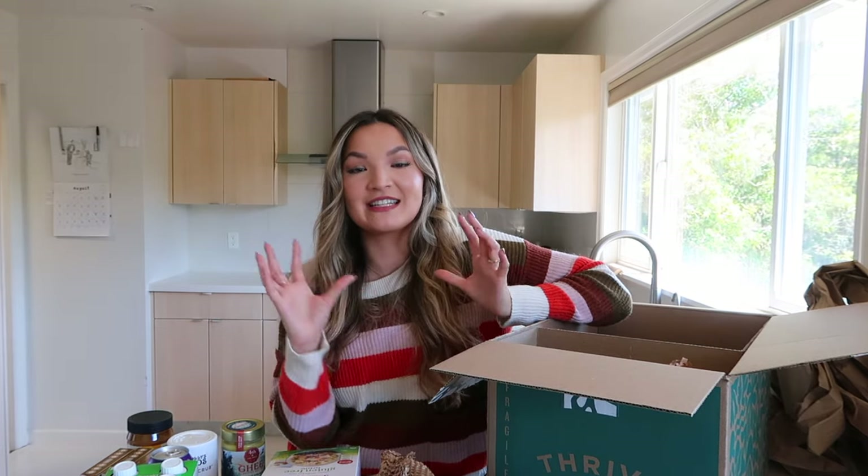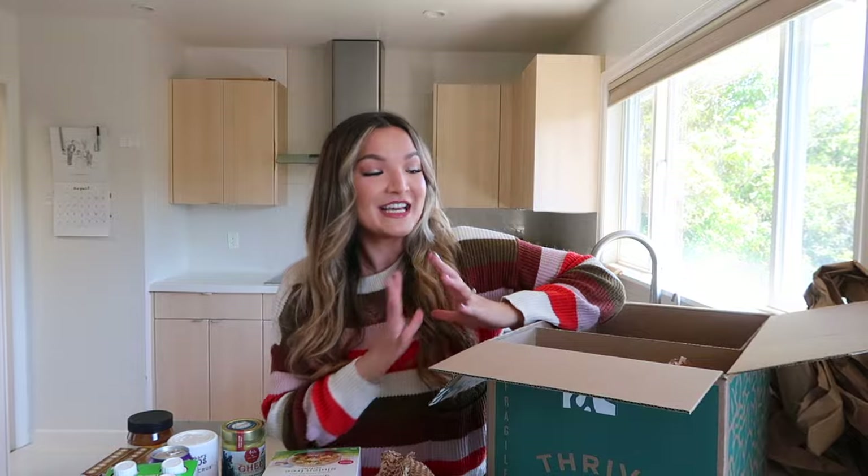Now for my final thoughts using my unsponsored review checklist. First: did I like it? Yes. Ordering was really easy, they had a great selection, signing up was a breeze, the site was really clear, and everything came really quickly. Fast shipping is a huge perk with groceries since sometimes you want items for that same week. You also get free shipping on all orders over $49.